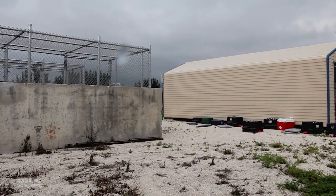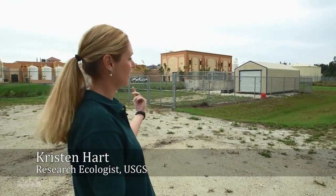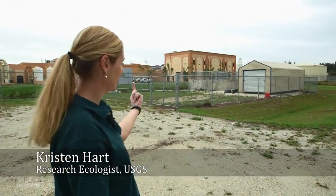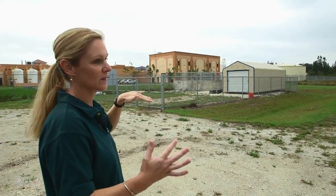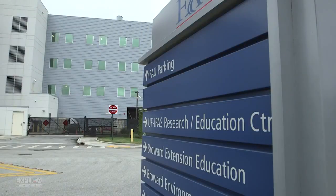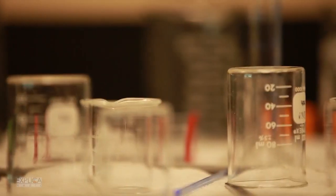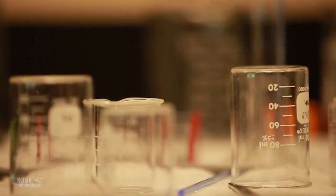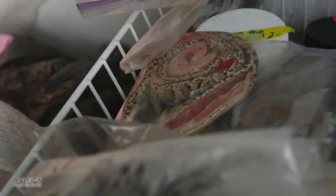It doesn't look state-of-the-art, but this is our brand new Python facility and it has yet to be finished with hardware cloth that'll go around the outside so you won't be able to see in. We are at the edge of the facility because I think they would like us to not be front and center for University of Florida. Within this shed we'll walk in and you'll see two freezers, and that's where a lot of our specimens end up for the time being until we get them subsampled.